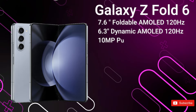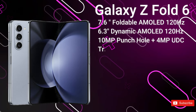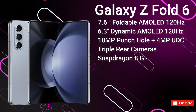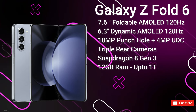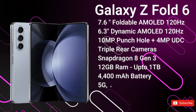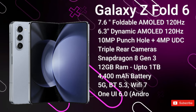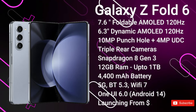It's coming with a resolution of 1812 by 2176, protected by Samsung's newest ultra-thin glass. There will also be less visible creasing in the center of the new foldable display, as well as water and dust resistance for the external display. The external display is a 6.3-inch 120Hz dynamic AMOLED protected by Gorilla Glass Victus 3. Samsung is reportedly working on a much wider aspect ratio, with improvements to brightness and color accuracy, and a punch-hole camera in the top center.